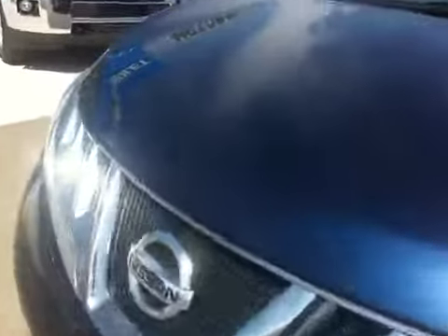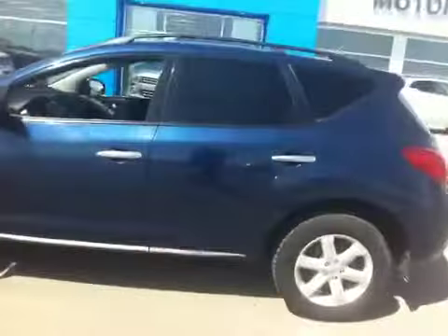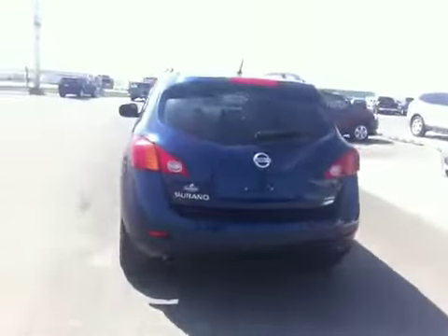It does have the daytime running lights and projector headlamps. It is blue in color and does have a few scratches on the hood. It has new Cooper tires riding on 18-inch wheels, and there are a few scratches on the door as well.